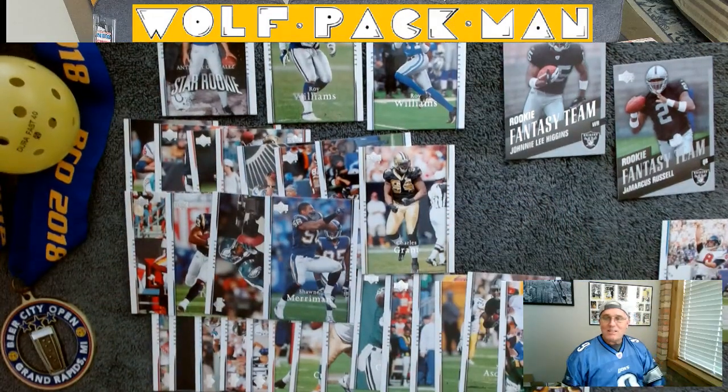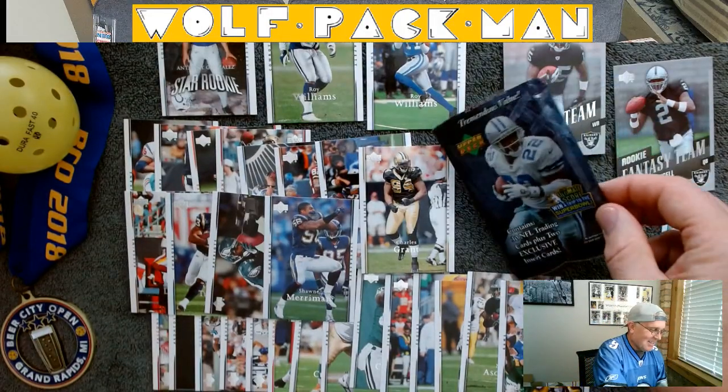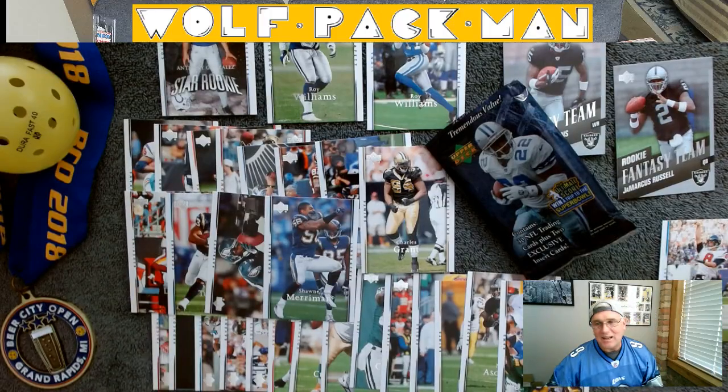Alright, that was kind of a pretty crafty rack pack from Upper Deck. Oh well, that's life. I'm still sitting here retired, opening packs — I have nothing to complain about. See you guys later.